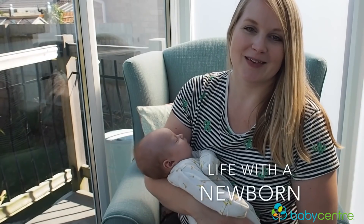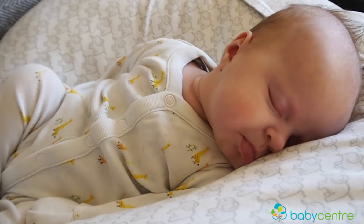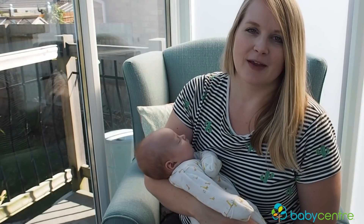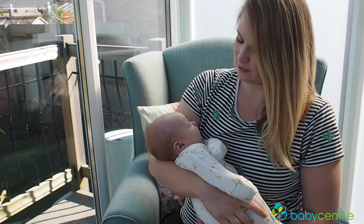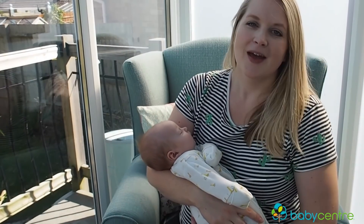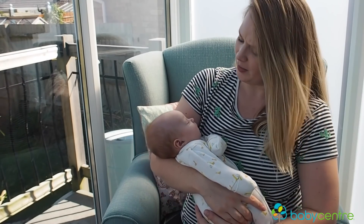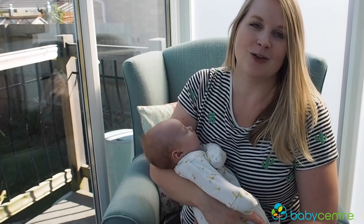Life with a newborn is an intense but beautiful time — one you'll remember for the rest of your life. During the newborn days your baby is going to rely on you for absolutely everything. They need you for feeds, they need to be settled to sleep, they need to be reassured and comforted, and you are everything to them. Luckily there are plenty of ways you can prepare before your baby arrives, so there's no need to go to the shops once your baby is here. You have everything set up and can just enjoy these newborn days.